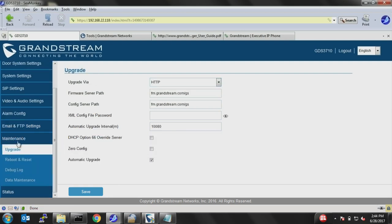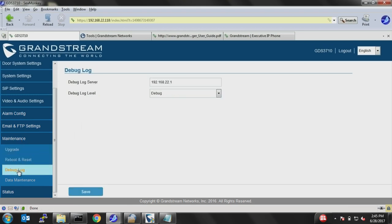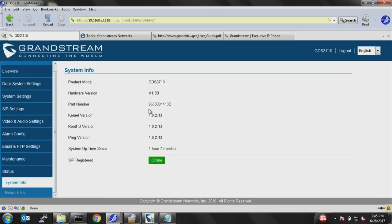Under maintenance, you can upgrade firmware, reboot, reset, or debug the device for troubleshooting. The status section gives you information about which firmware version is running, how long the system has been up, and whether it is registered.